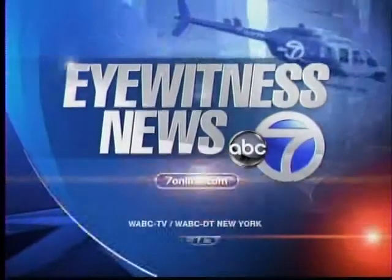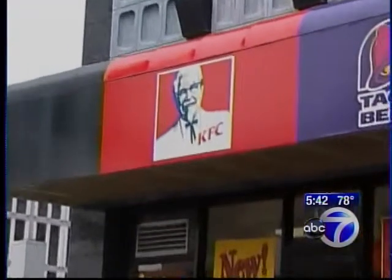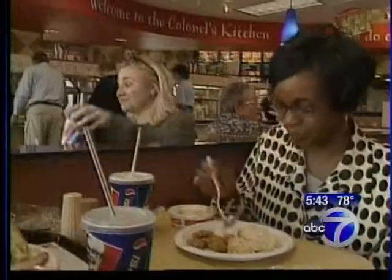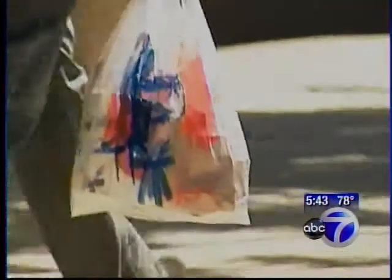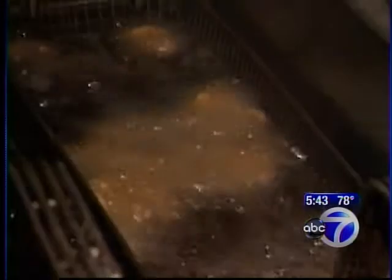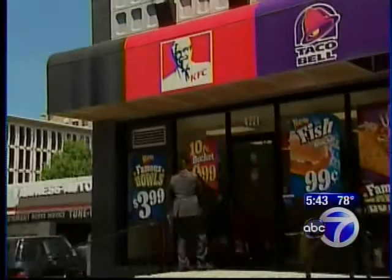Eyewitness News: a local man says he's cracked KFC's secret finger-licking-good fried chicken recipe. Ron Douglas of Glen Cove, Long Island, spent years trying to come up with that original recipe. The former Wall Streeter claims he's figured it out, complete with the 11 herbs and spices that Colonel Sanders used. He started a website of copycat recipes and now Simon & Schuster has published his book featuring his KFC solution.